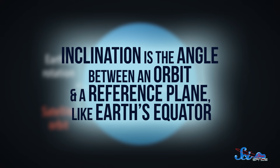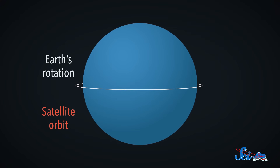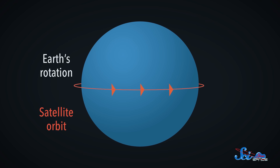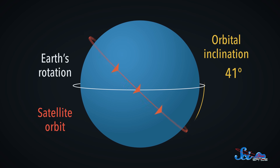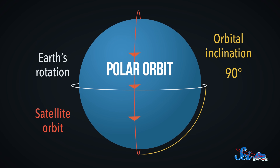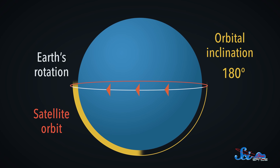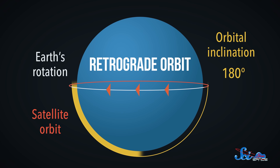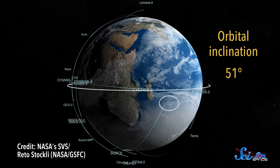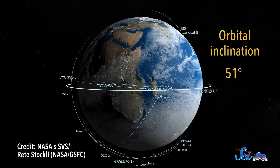That is thanks to the inclination of their orbits. Inclination is the angle between an orbit and a reference plane, like Earth's equator. A satellite that travels directly above the equator moving west to east has an inclination of zero degrees. A satellite that travels from north to south is in a polar orbit, with an inclination of around 90 degrees. And a satellite traveling east to west — the opposite direction of Earth's rotation — is in a retrograde orbit, with an inclination higher than 90 degrees. The ISS has an inclination of about 51 degrees, which is considered high, and just over half of all satellites have polar ones.